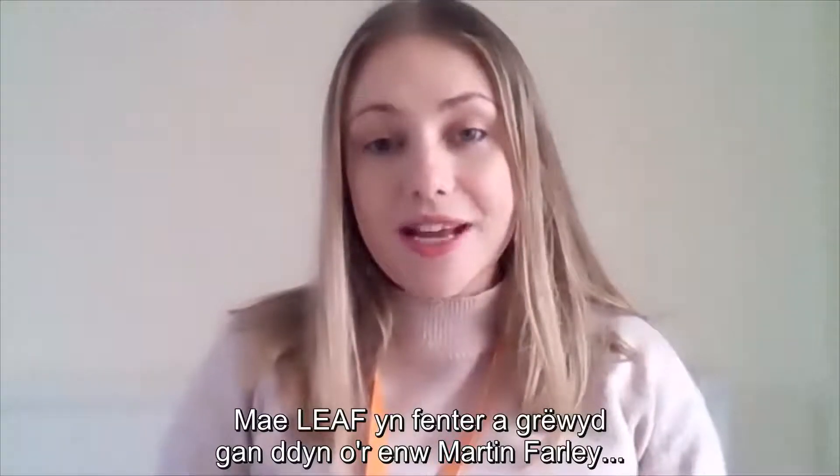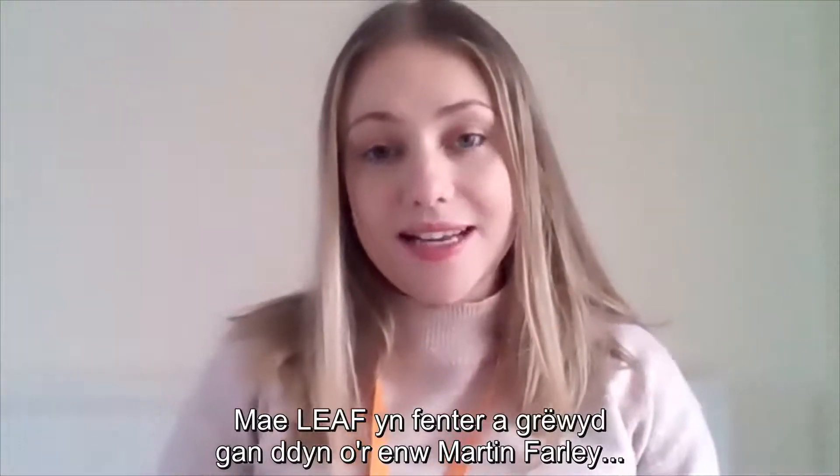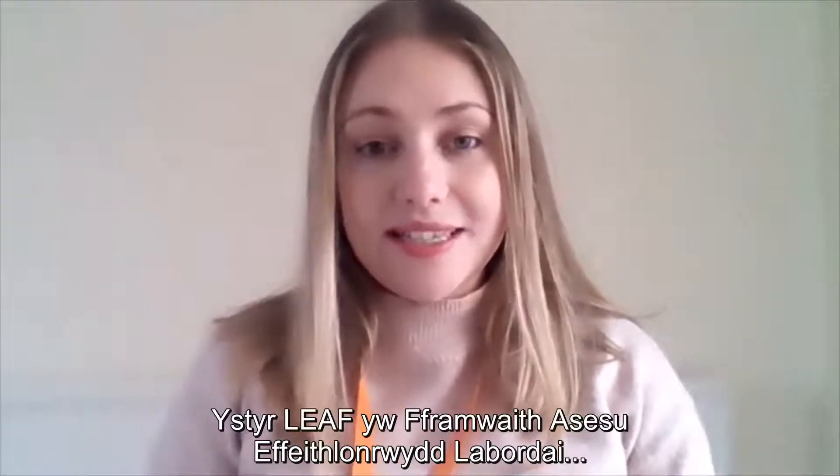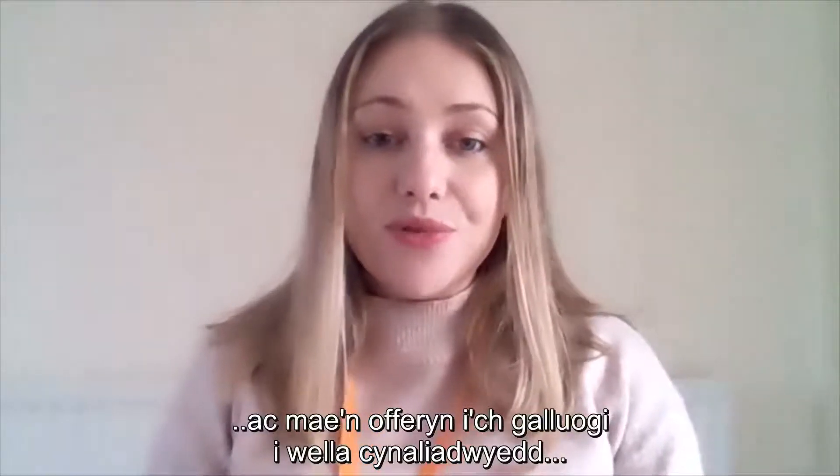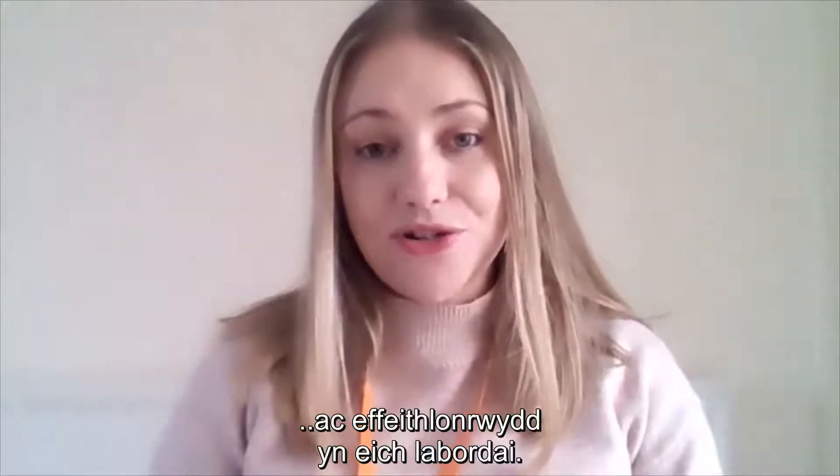LEAF is an initiative created by a man called Martin Farley, who is based at UCL. LEAF stands for Laboratory Efficiency Assessment Framework, and it's a tool to enable you to improve sustainability and efficiency in your laboratories.